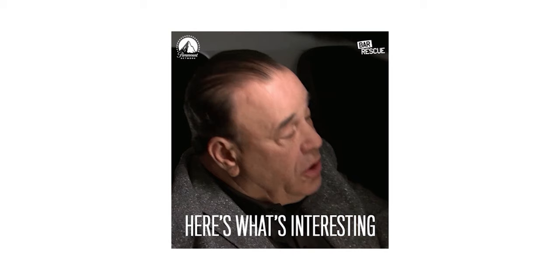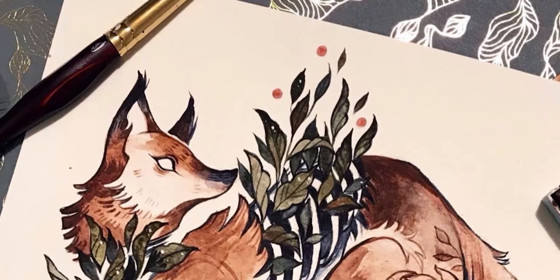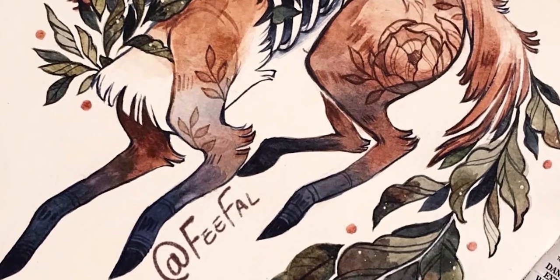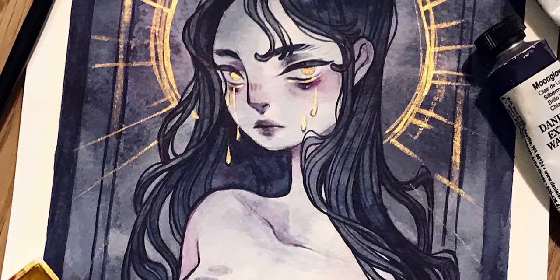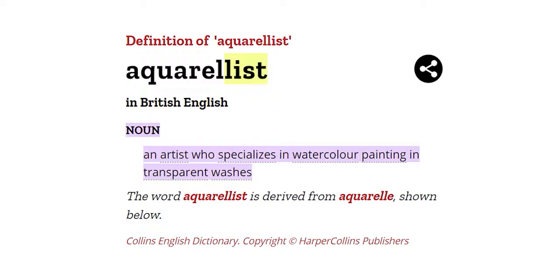Here's a fun fact — Linnea was actually big into drawing and painting traditionally. If you scroll far enough back on her Instagram, you'll see a lot of marker pieces, or my favorites, the watercolor illustrations. Linnea used to be an aquarellist. Speaking of which, here are four key characteristics to Linnea's work.